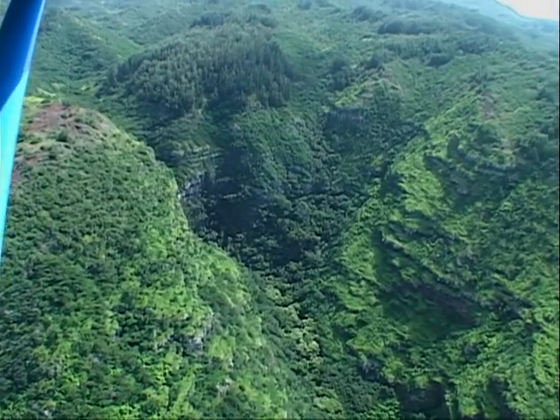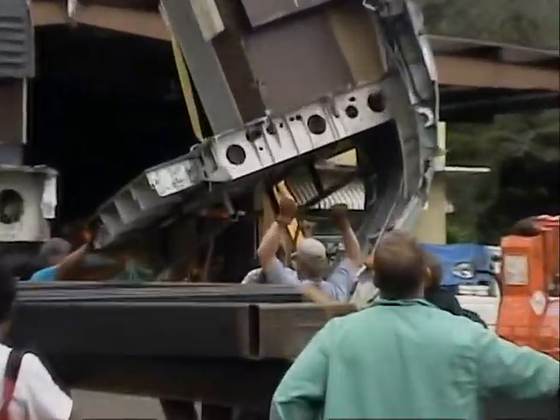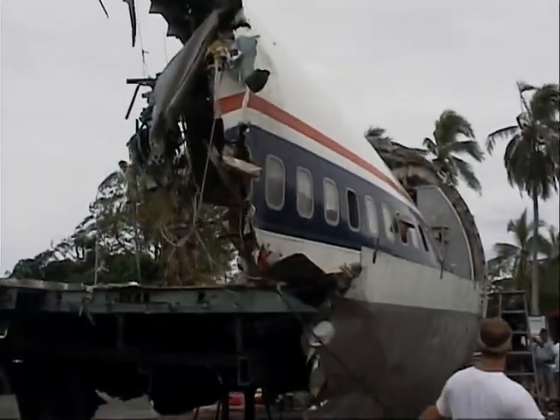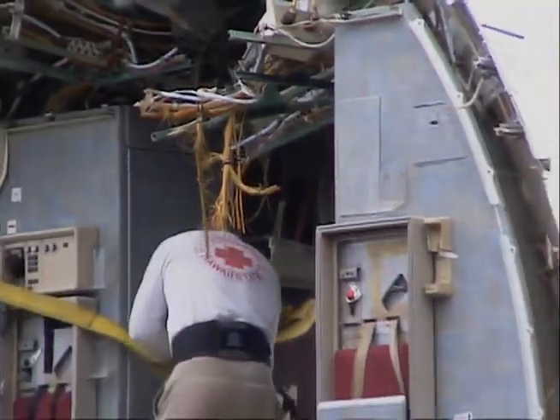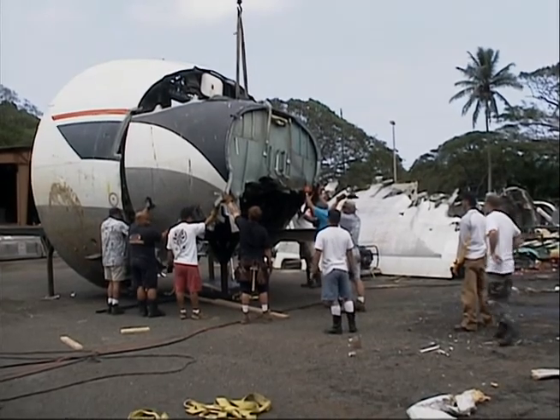ABC needed to commit to the acquisition of the plane and the prepping and shipment before we could lock down the location, and it wasn't until 4 o'clock the day before the plane arrived that we actually got approval. Once it got to Hawaii, we had to get it all to the opposite side of the island — it comes into Pearl Harbor, of course. I think she was horrified when she saw the stuff coming out of the containers in Hawaii, because it must have looked quite scary when she saw what they actually had to do.